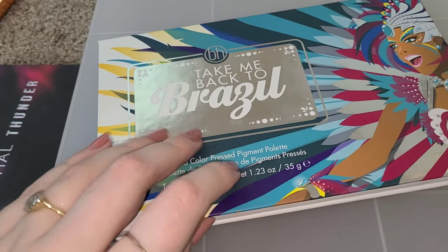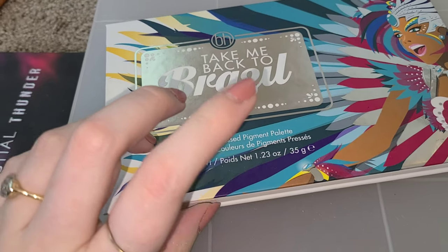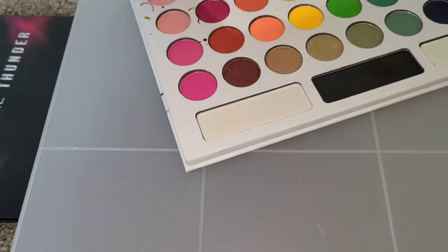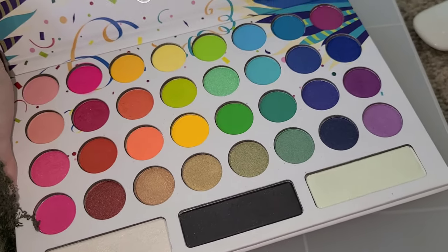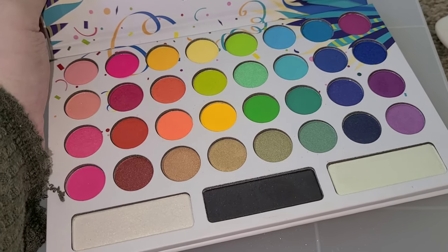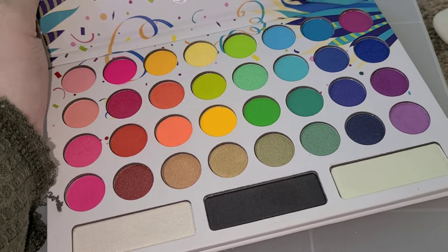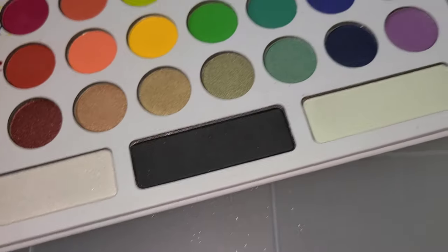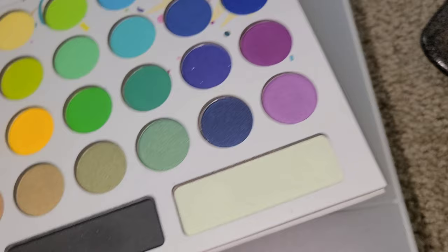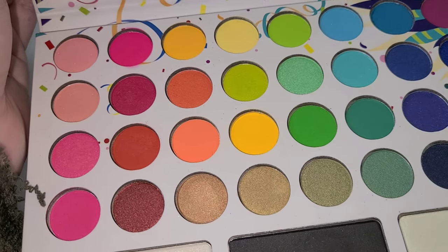This was also one of the first palettes I got because it was so affordable and had so many colors to choose from. This is the Take Me Back to Brazil palette by BH Cosmetics. Not my favorite formula at all, but for the time it worked really well — it's very powdery and takes a lot to build. But it still gives you a lot of colors for very cheap, including black and white, a warm-toned white, a cooler-toned greenish white, and a mix of matte and shimmer shades. I don't get much use out of it anymore, but I used to.